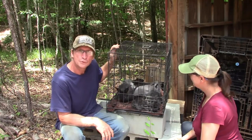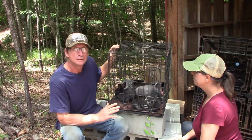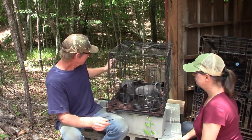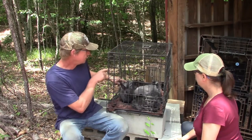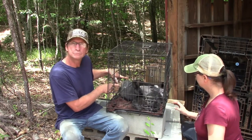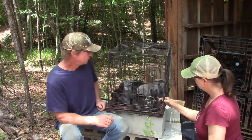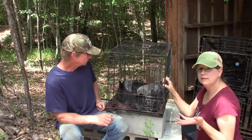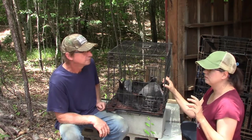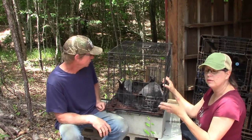We got some more silver fox rabbits! This time though, last time we had all the standard black ones. This time we've got two of the blue does, two of the standard black does, and two black bucks. We chose silver fox because their meat-to-bone ratio is quite high. Even though they're not the biggest rabbits, their meat-to-bone ratio is really good.